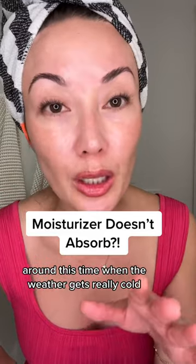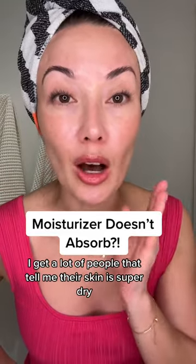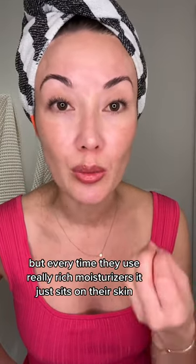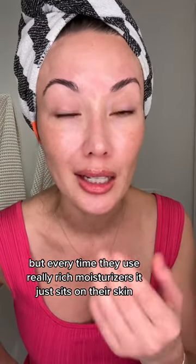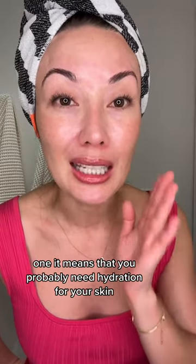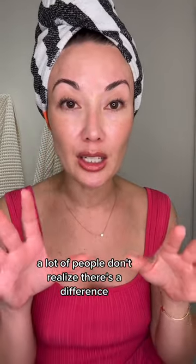Around this time when the weather gets really cold, I get a lot of people that tell me their skin is super dry, but every time they use really rich moisturizers, it just sits on their skin. I'm going to tell you what the problem could be — it's either one of two things, or maybe even both. One, it means that you probably need hydration for your skin. A lot of people don't realize there's a difference.